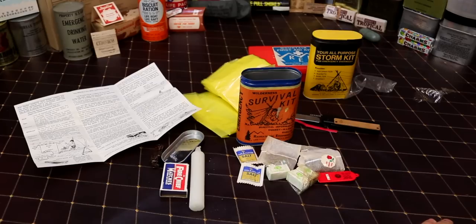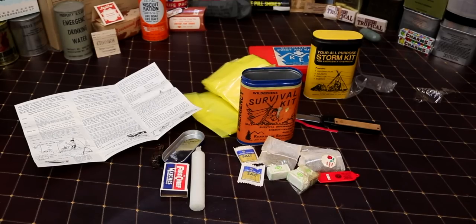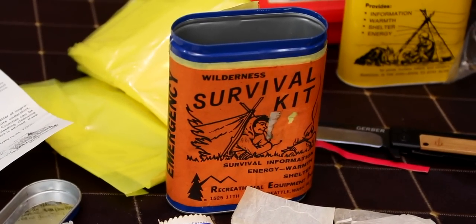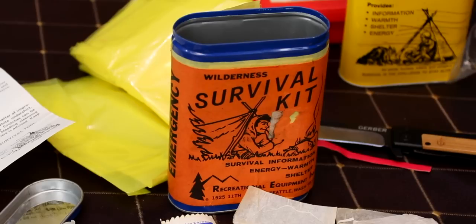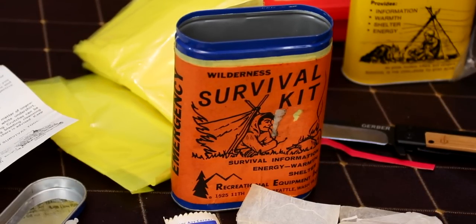It's kind of a precursor - shows a little bit of how this company started out, so it is kind of neat. That's going to be it for today's video. It's a neat little survival kit - thought you guys would want to see this. We got it here a while back and you've probably seen it in the background in the videos. Thanks for watching - we'll see y'all later.